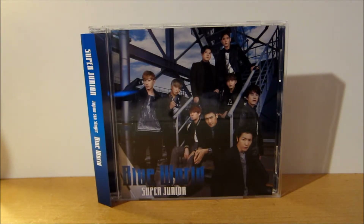All nine photocards are the same across all three versions of the single. I bought three copies of this version and I got Kyuhyun in one copy, Yeuk in another, and Yesung in another. Since I already had Kyuhyun, I traded him for Sungmin.